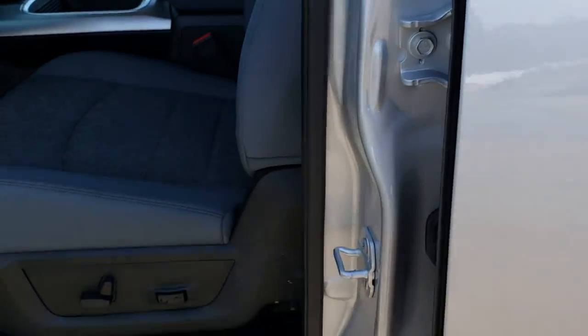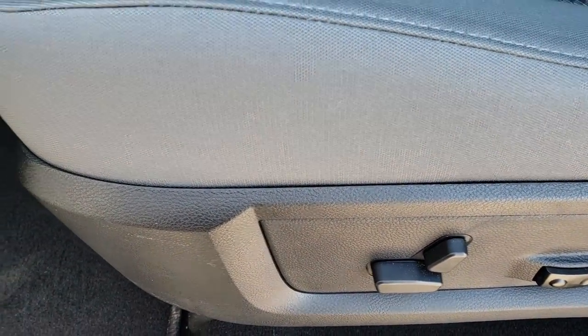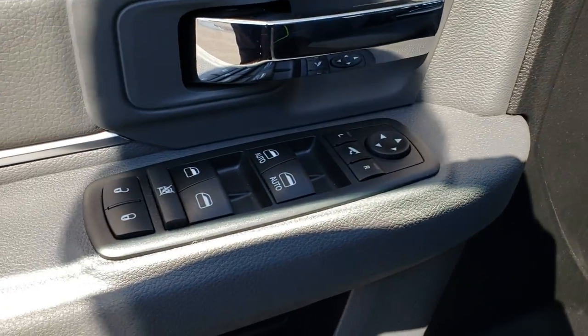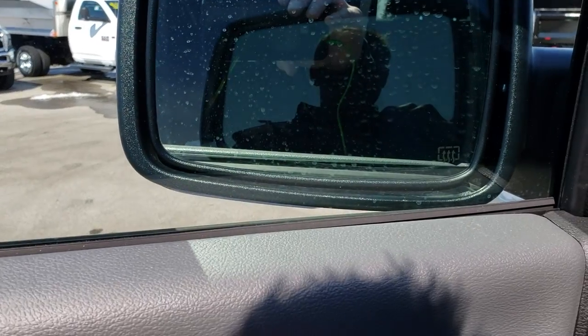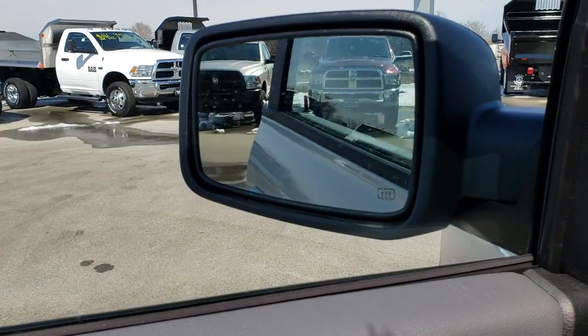Inside, the Big Horn package gives you the grey cloth interior. There are no rips or tears on these seats — absolutely perfect. This truck has never been smoked in. It has lumbar and the power driver seat, factory floor mats throughout, auto headlamps, power windows, power locks, and power fold-in mirrors — so they fold in and back up at the press of a button.